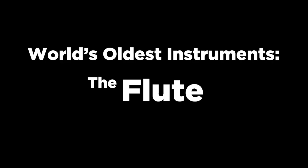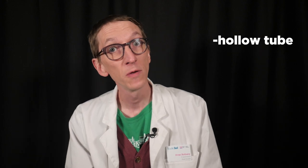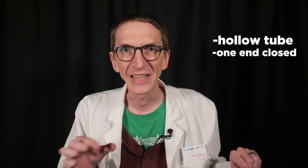Let me show you what I mean. Flutes are one of the simplest musical instruments you can make. For a flute to be called a flute, you need a hollow tube, closed at one end, and some holes. There — a working flute.